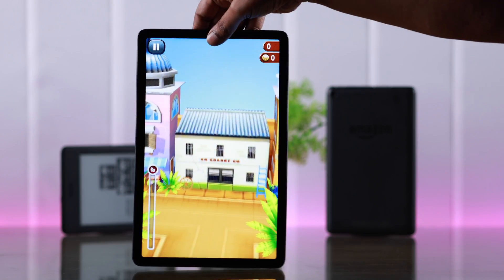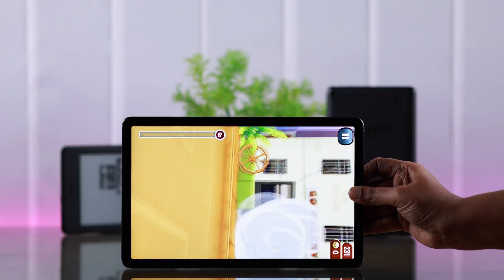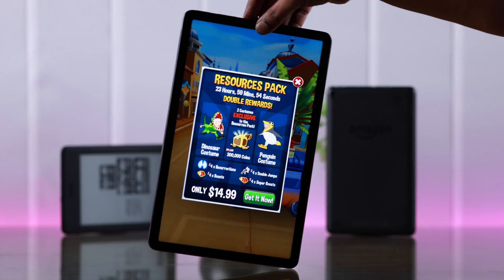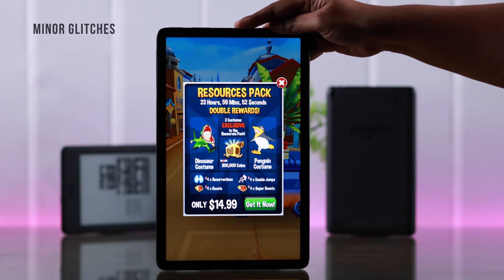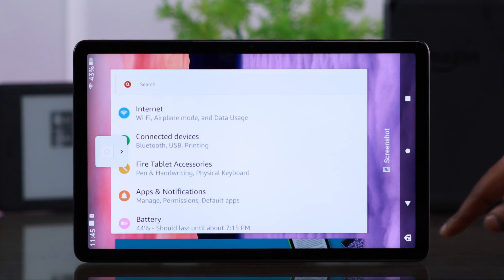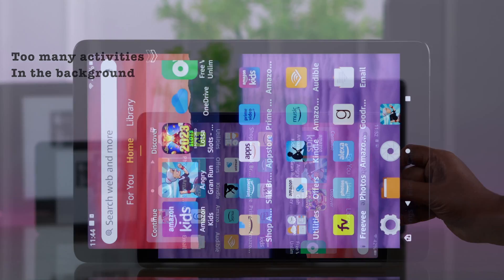Before we start, please remember there are some apps, even games, that do not support auto-rotation. Now, besides that fact, auto-rotation sometimes does not work either due to minor glitches, or maybe too many apps are running in the background, and your tab just gets stuck in one mode.